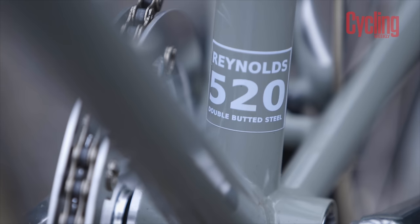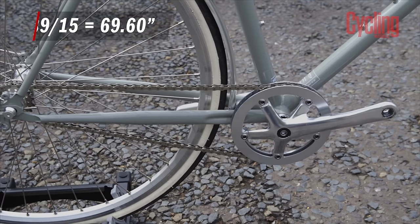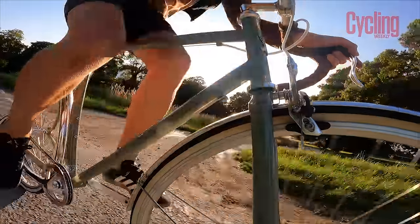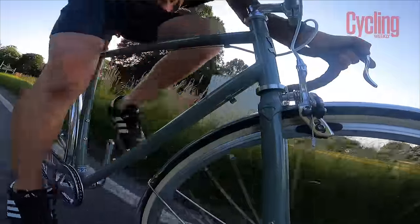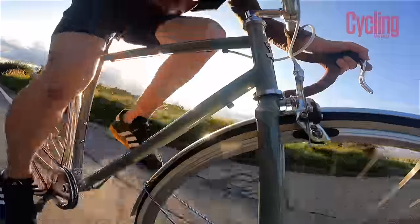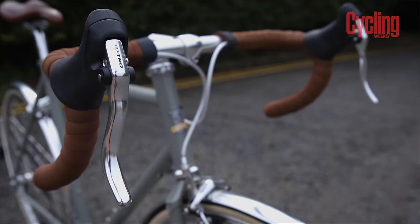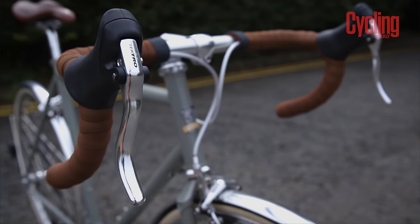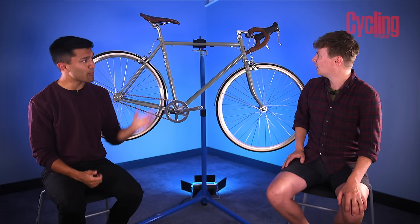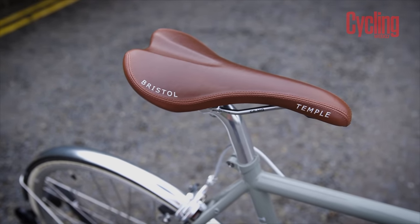Spec-wise, it's got a Reynolds 520 double-butted frame — the highest-end frame material on test. The gear ratio is 39×15, which has a bigger gear inch than the Steed but just feels easier. On longer rides Ed finds himself spinning out quicker and getting a bit impatient, feeling like he could be going faster. However, it's ridiculously comfortable — the hoods are the most ergonomic he's ever used, absolutely lovely. It's really smooth, and the 28mm tires play a big part in that; you could tackle some pretty rutted surfaces on it.